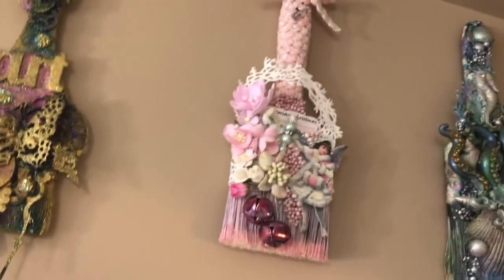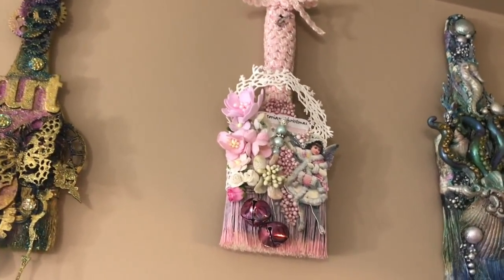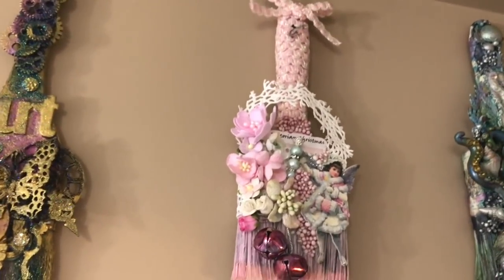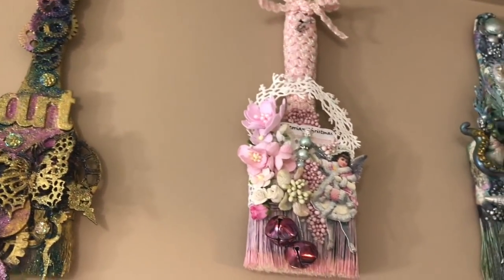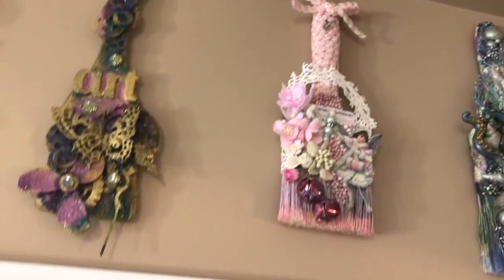The next one, which is beautifully pink, was created by my friend Linda. Look how much detail there is — it looks shabby chic vintage, just gorgeous. And look at the little bells at the bottom; I just love it so much.